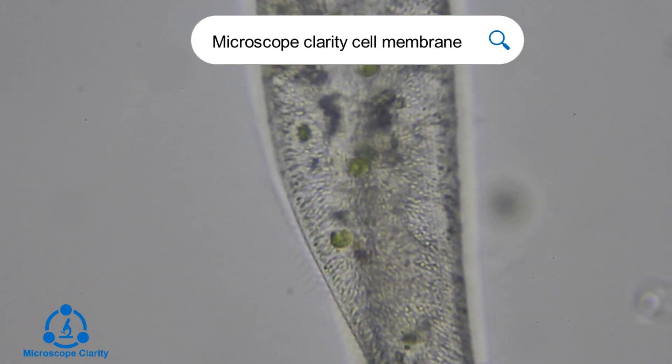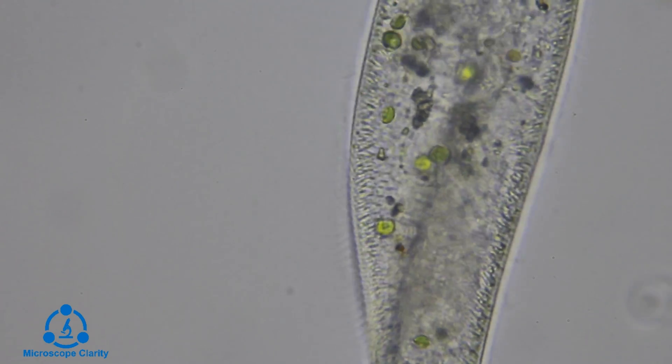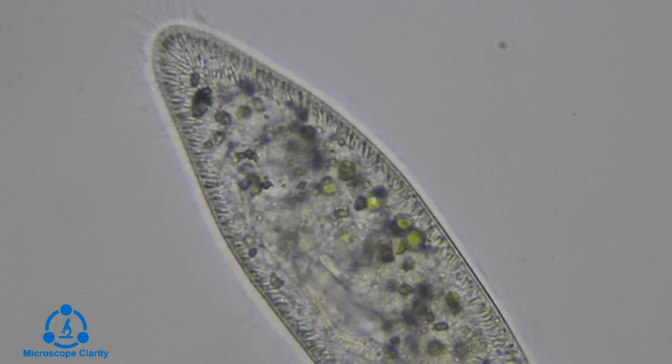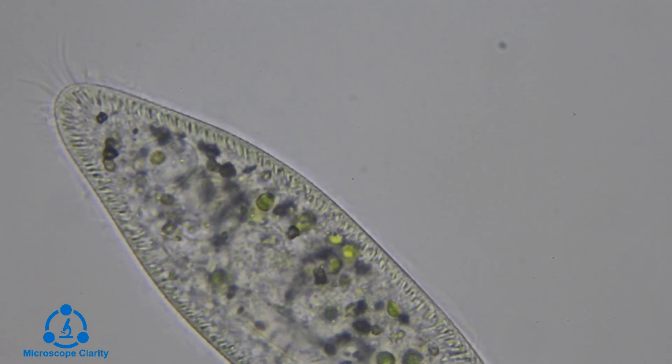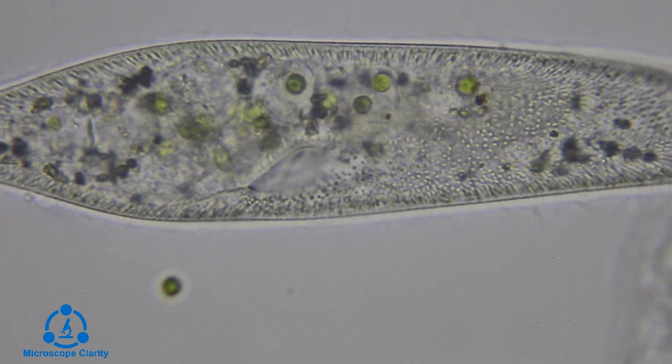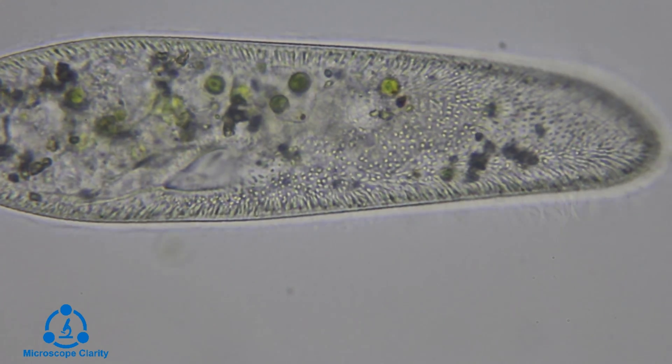To learn more about the cell membrane, search for Microscope Clarity Cell Membrane. Paramecium can be found in many different bodies of water. This sample was from a pond, but paramecium can be found in lakes, streams, and other freshwater sources.